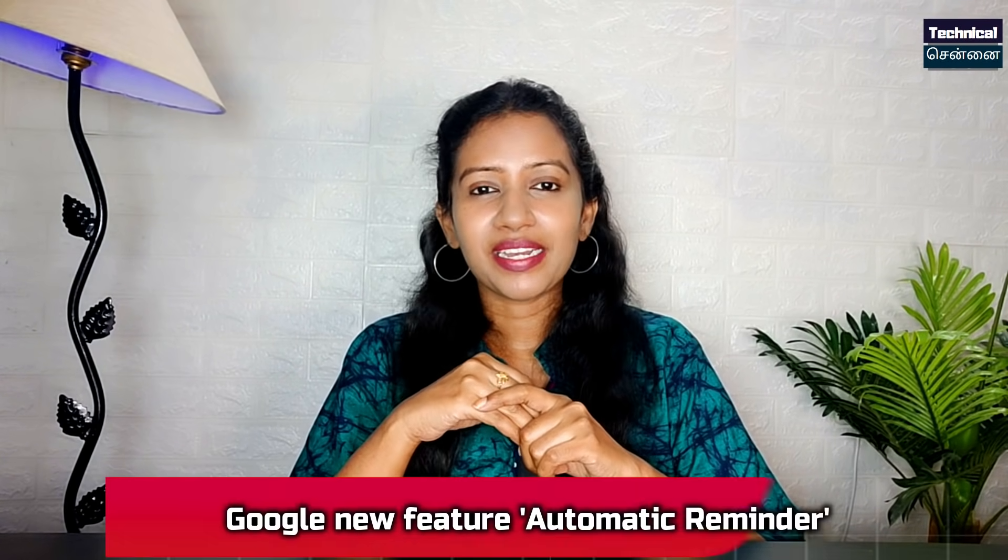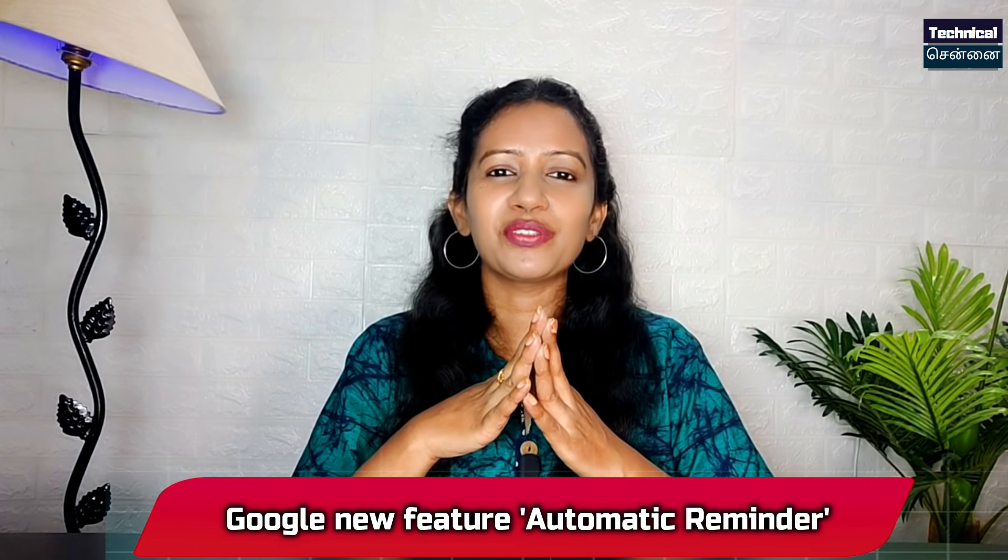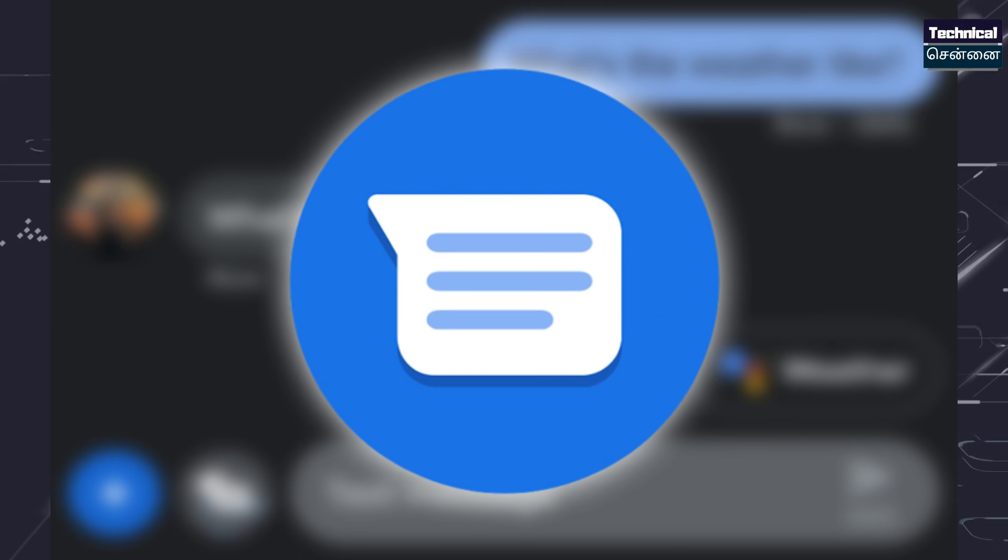You can test Instagram. If you are very absent-minded, you will use this feature in Google Messages. If you are testing this feature, you can reply to the message. You can automatically reply to these messages.